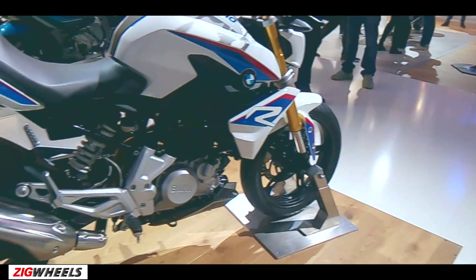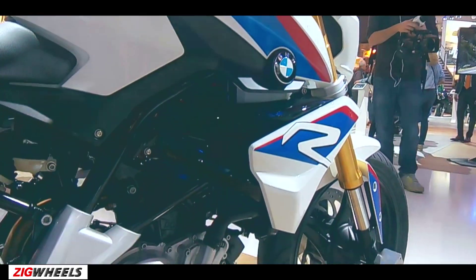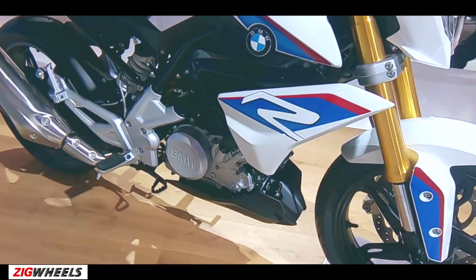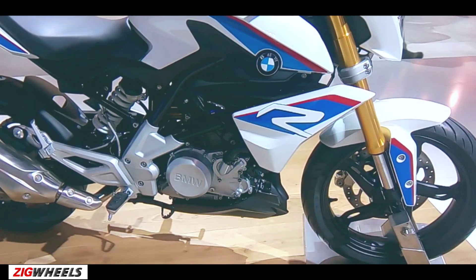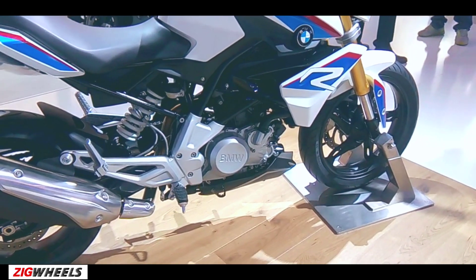Overall styling isn't very aggressive and the bike has been designed to appeal to the masses. The BMW G310R features a 313cc liquid-cooled single-cylinder motor producing 35 PS of power and 28 Nm of peak torque. The powerplant has been mated to a 6-speed gearbox and the motorcycle weighs 158.5 kg.